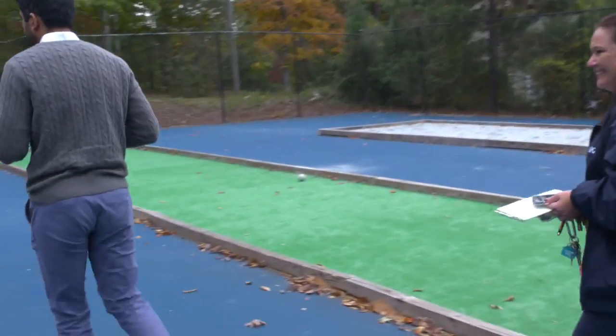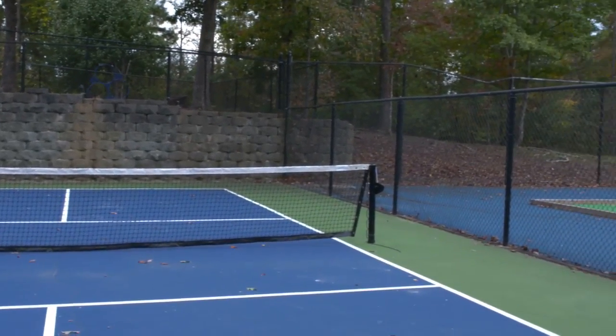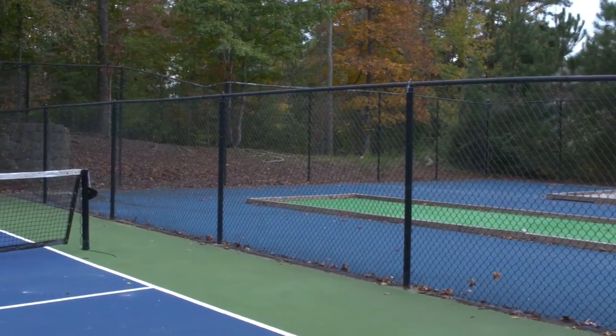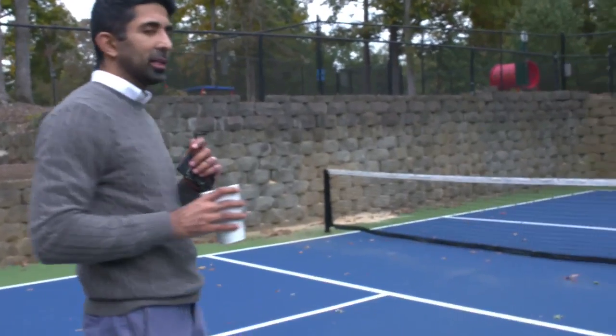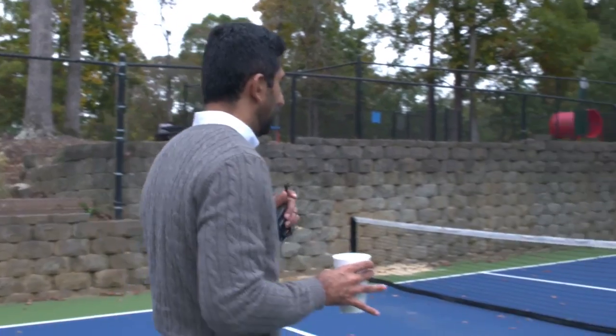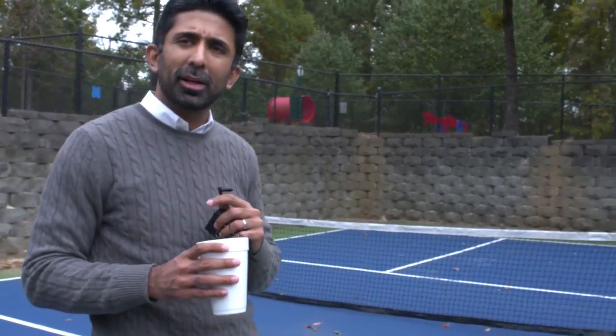Now you know why Amanda gets paid the big bucks. This is a pickleball court. I love it — it's a great activity for people who don't like to move but pretend they're moving, like I do. So I love pickleball. It's fantastic and very fun, actually. You play quick games and you're done.